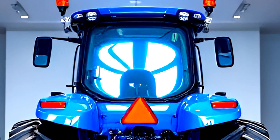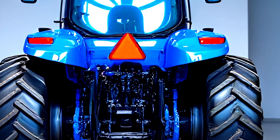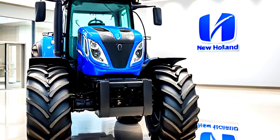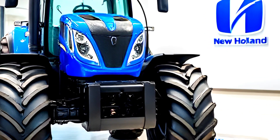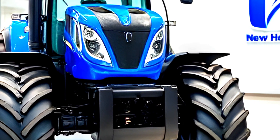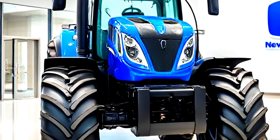Now, let's talk about pricing. The base price of the 2025 New Holland T8.440 starts at approximately $350,000, but with added features such as upgraded hydraulic capacity, SmartTracks, and advanced GPS guidance, the price can go up to $400,000 or more, depending on customizations.